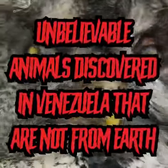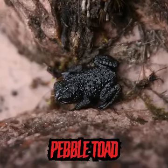Unbelievable animals discovered in Venezuela that are not from Earth. We're kicking off the list with the pebble toad, which is exclusive to the Guiana Highlands of Venezuela.